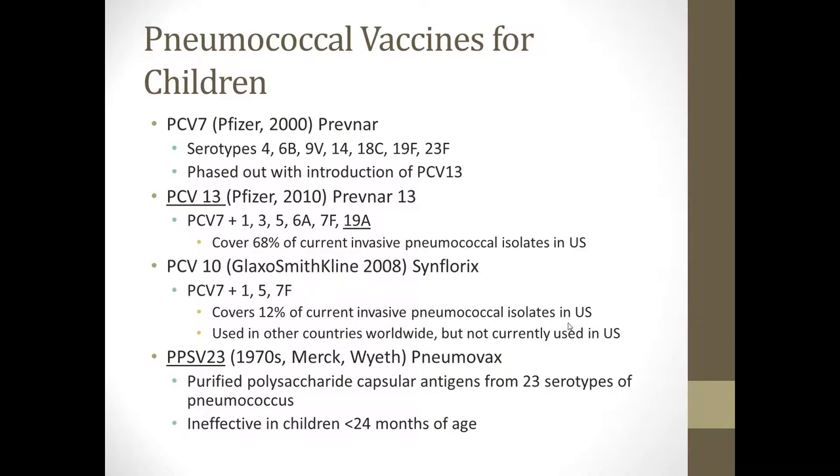Also available is Synflorix, which is PCV10, produced by GlaxoSmithKline and released in 2008. It covers Prevnar 7 components plus serotypes 1, 5, and 7F. It covers 12% of the current invasive pneumococcal isolates in the United States and therefore is not used as much here. However, it is used in other countries worldwide because of the different serotype prevalence in other parts of the world.